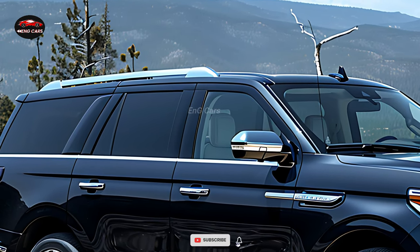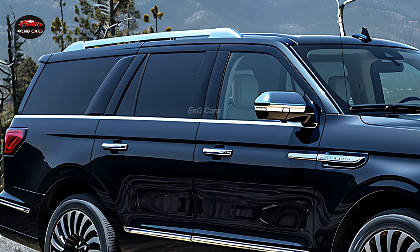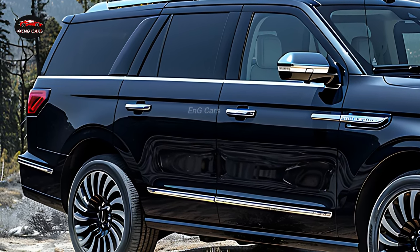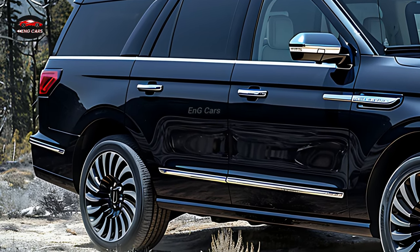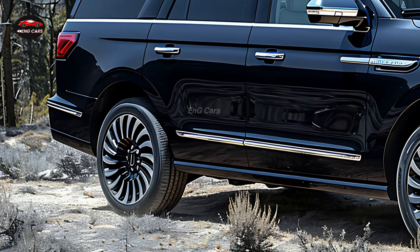The interior is generously proportioned, accommodating up to eight passengers. The hand-finished details and leather upholstery convey sophistication. The available heated, ventilated, and massaging seats guarantee the utmost convenience for all passengers.